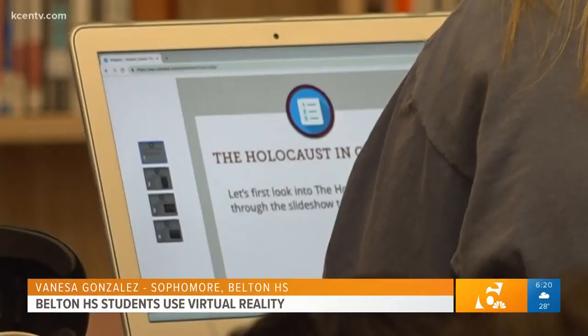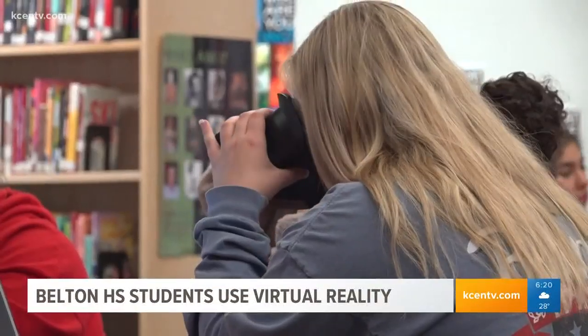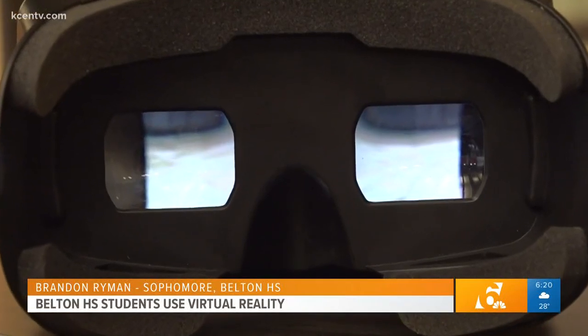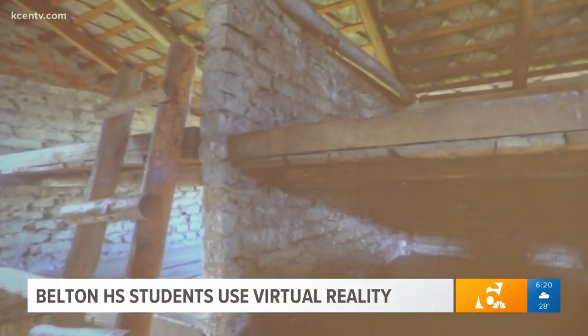It makes me feel very thankful, because I know some kids probably don't get this opportunity. Some students say they still like using textbooks, but this is a more interactive way of learning that not many students get to experience. It makes me feel kind of privileged that I get to see these things firsthand without having to go all this certain way and spend all this money, but I can just sit right here in this school and see what people had to go through day-to-day.